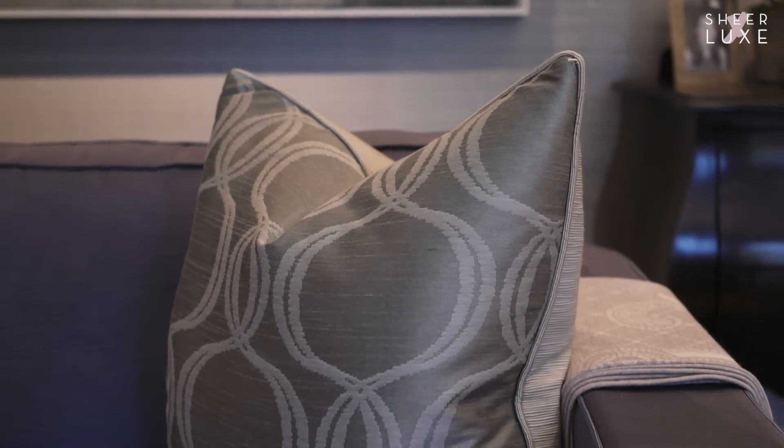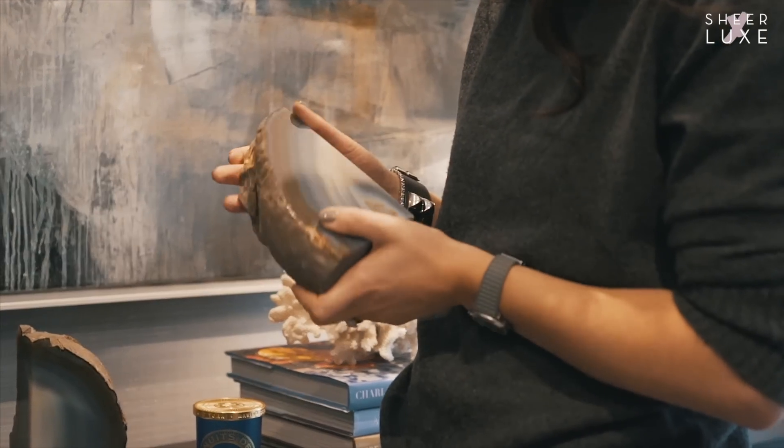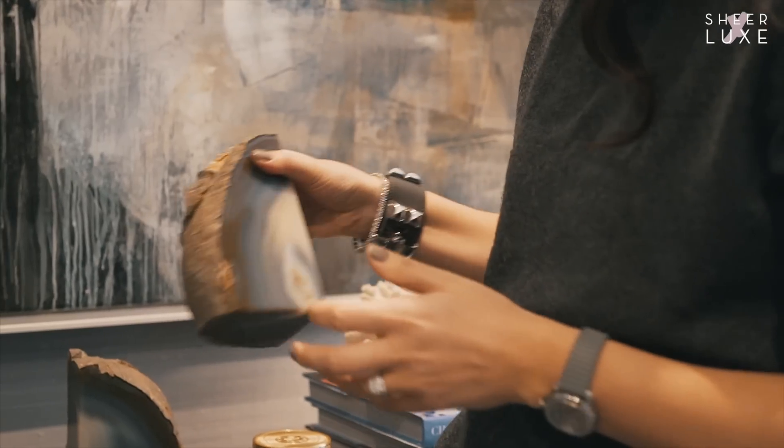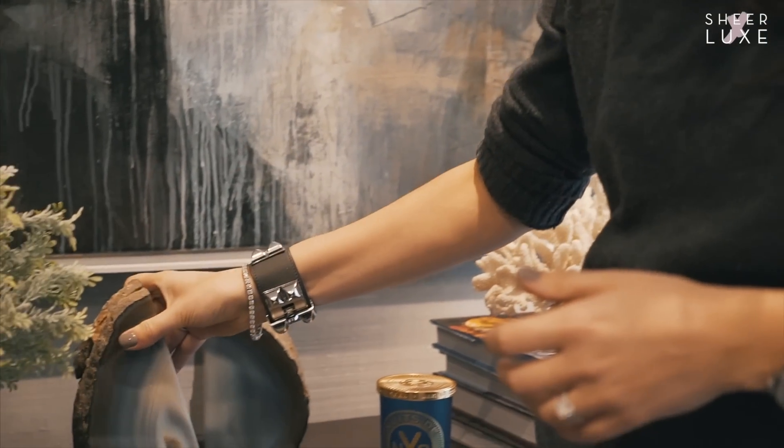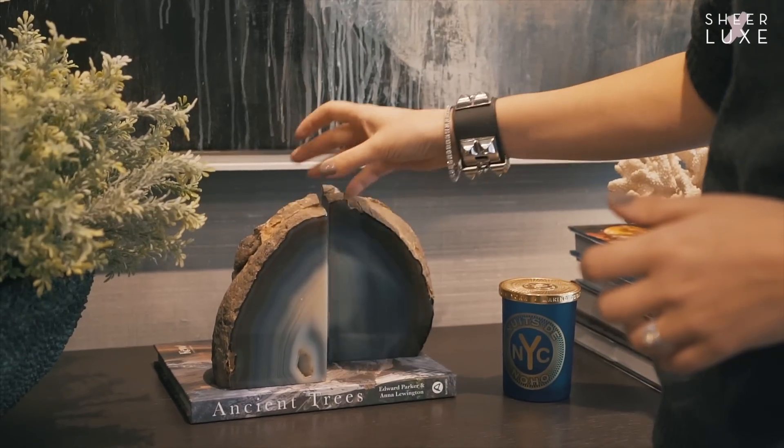All the main upholstery pieces are quite plain but textured. This is one of my multiple agate slices — well, this is actually a bookend. I like this one because it picks out all the colours in the room: the creams, the blues, and then the darker tones that I've got with the wood. Works quite nicely.